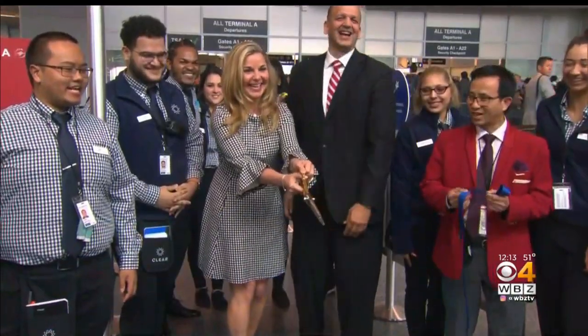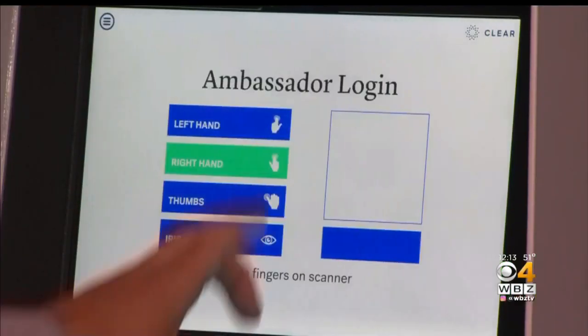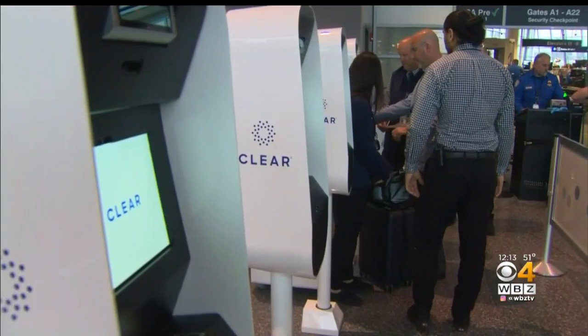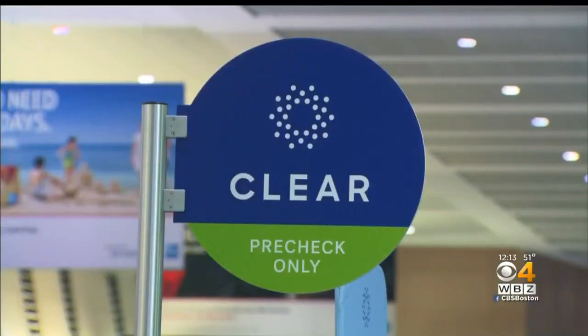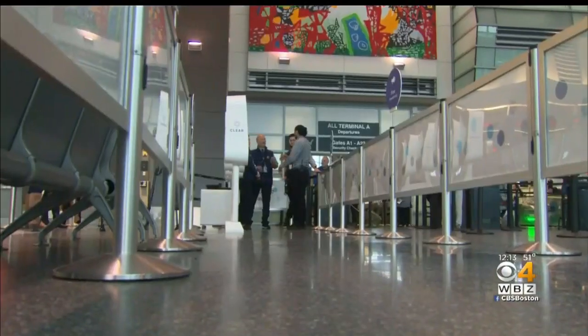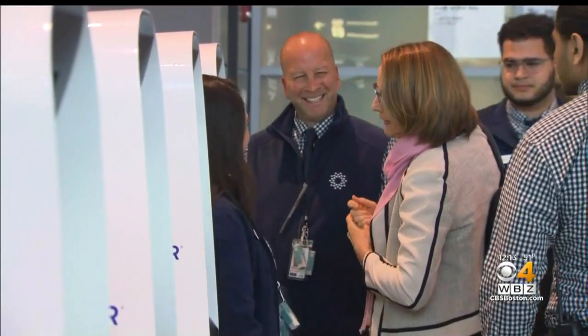Logan is the 29th airport to get Clear. The pods use biometrics to confirm your identity — look into the iris or put their fingers down and their identity pops up. That allows you to bypass the line to scan your boarding pass and your license. Customers have their own lane that gets them right to the security checkpoint or TSA pre-check.